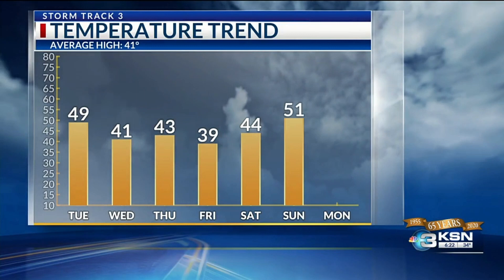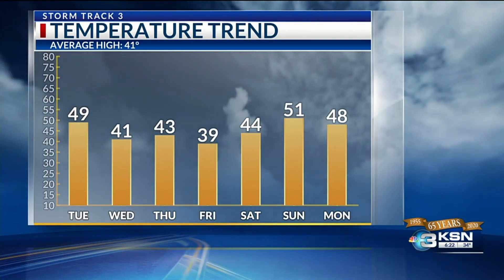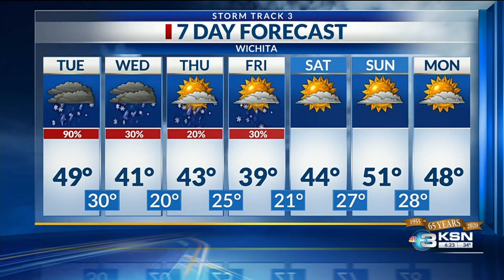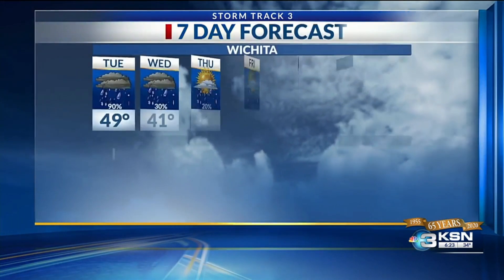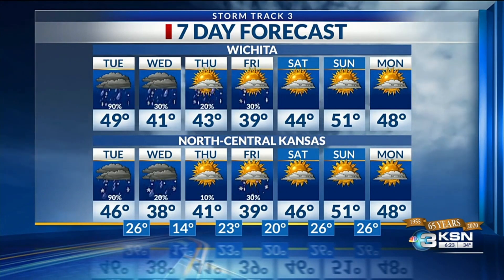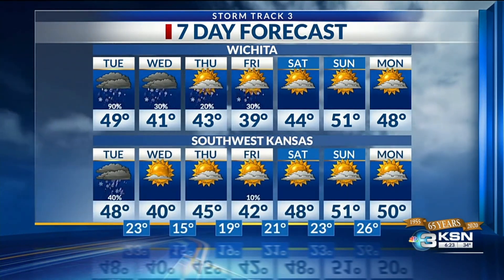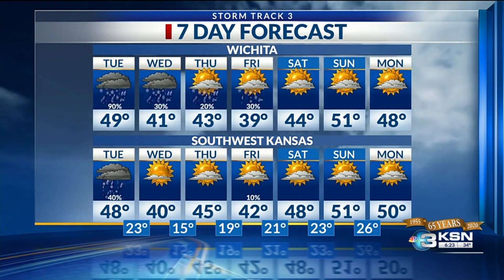Taking a look at that temperature trend, we start to cool down just a little bit by Friday with the next system moving in. We're in the 50s by Saturday and Sunday, and we start to dry off on Saturday and Sunday. The seven-day forecast shows temperatures in the 40s both Wednesday and Thursday, another chance for rain and snow on Thursday and into Friday. Take a look at those overnight temperatures — the farther west you go, the more likely you are to dip down into the teens.